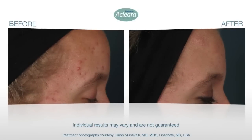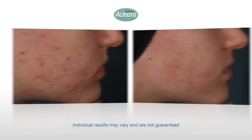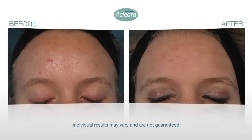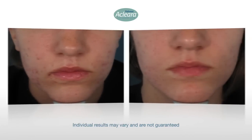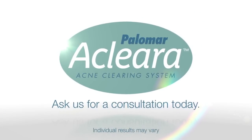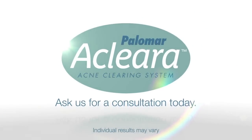Best of all, you can resume your regular daily activities and experience the Clara difference. We are proud to offer the revolutionary Clara Acne Clearing Treatment to help you look and feel your best. Ask us for a consultation today and take the first step towards a flawless and acne-free tomorrow.